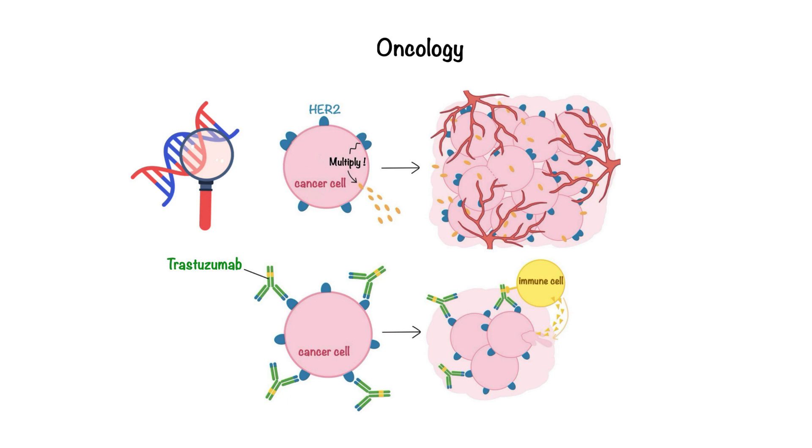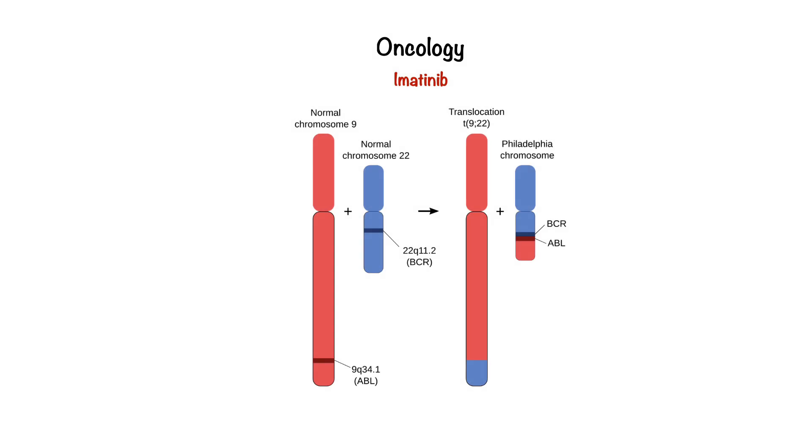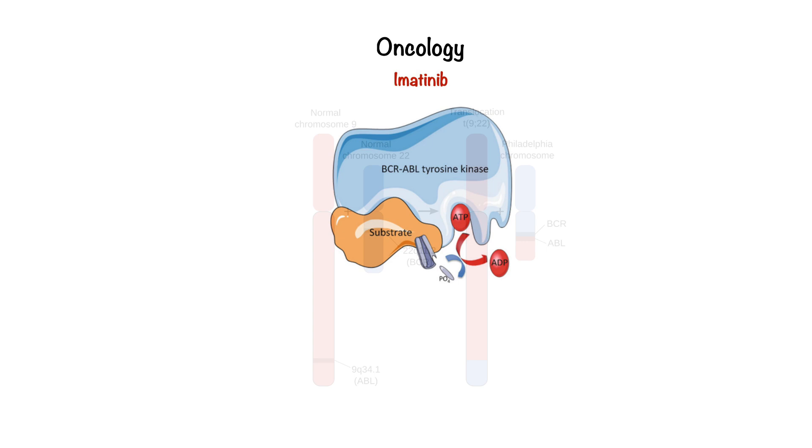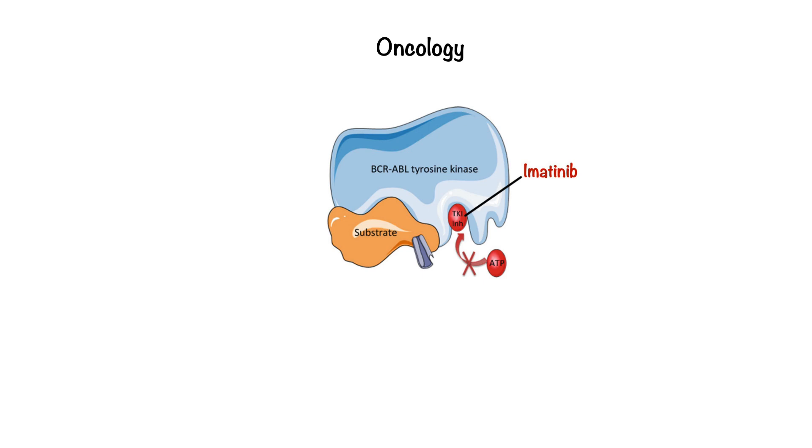Another critical example in oncology is the use of imatinib for chronic myeloid leukemia. CML is driven by the BCR-ABL fusion gene, which produces a persistently active BCR-ABL tyrosine kinase, continuously signaling cells to proliferate uncontrollably. This kinase binds both ATP and substrate proteins containing tyrosine residues, allowing it to transfer phosphate groups and activate pathways that drive unchecked cell growth. Imatinib works by competitively binding to the ATP binding site of BCR-ABL, preventing phosphorylation of its substrate proteins, and effectively shutting down the abnormal signaling cascade, thus restoring normal blood cell production.